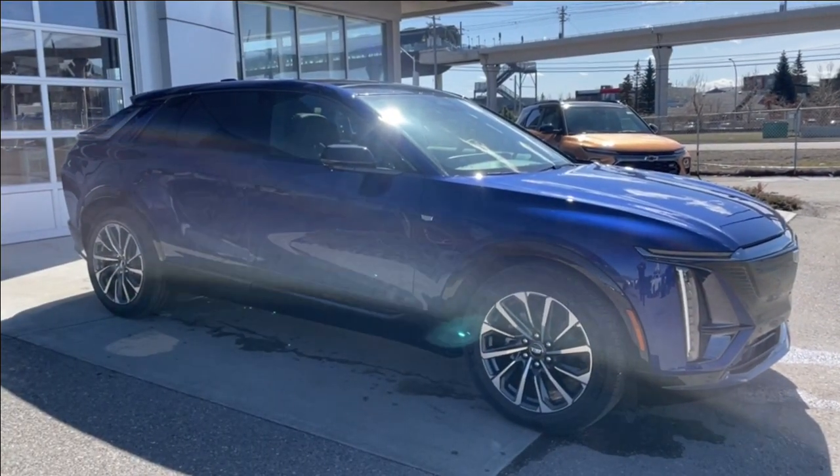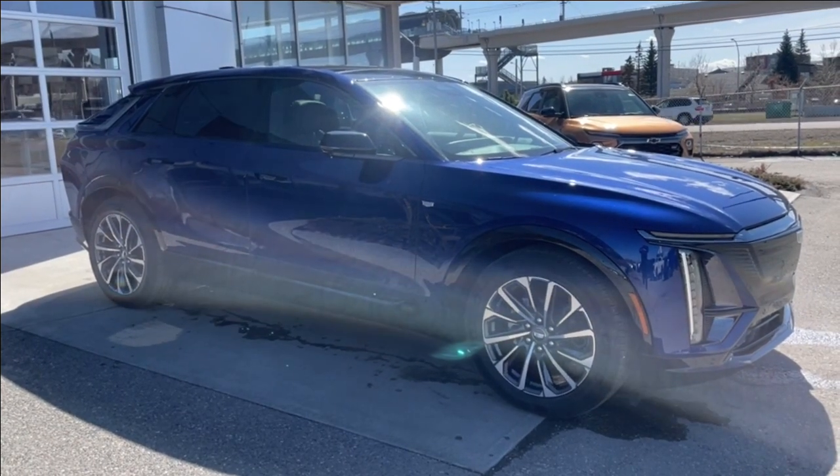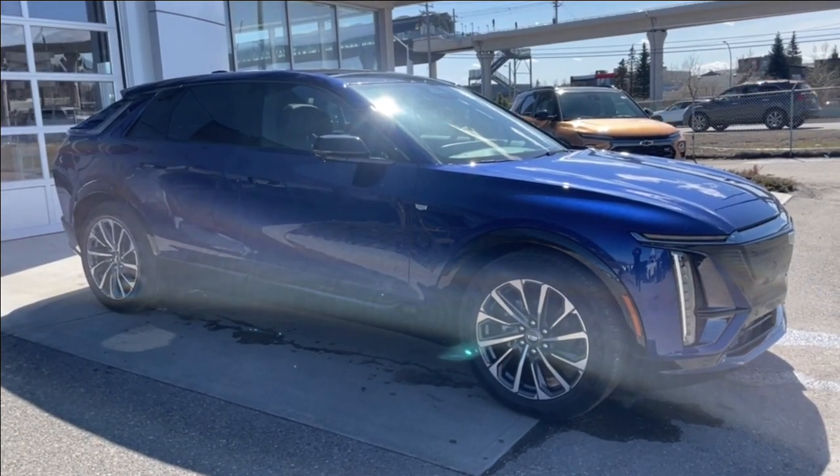Thank you for watching this brief walkthrough on the brand new 2024 Cadillac Lyriq Sport. If you have any questions or inquiries, please contact our sales department.